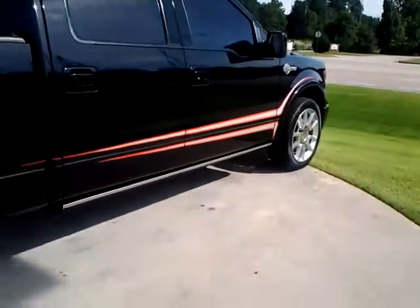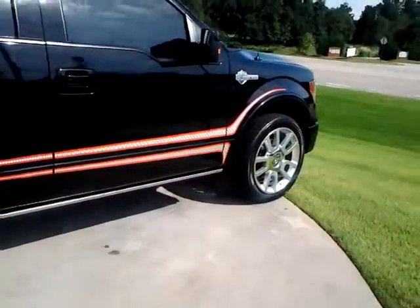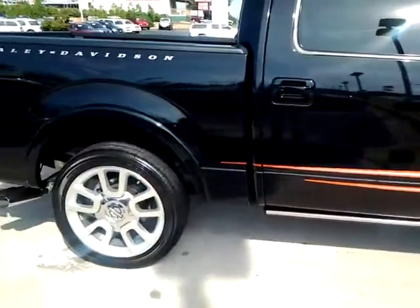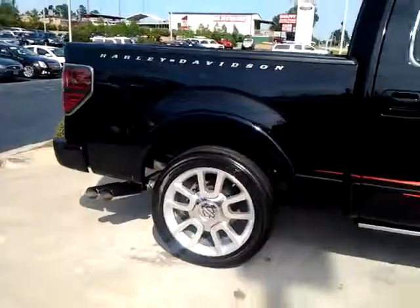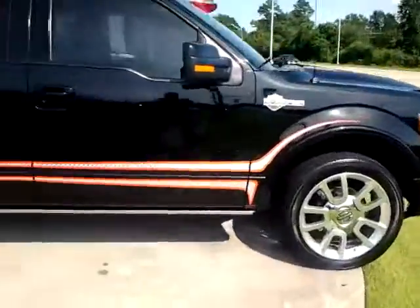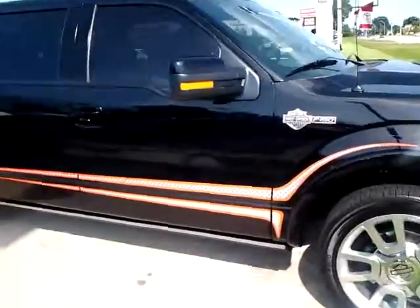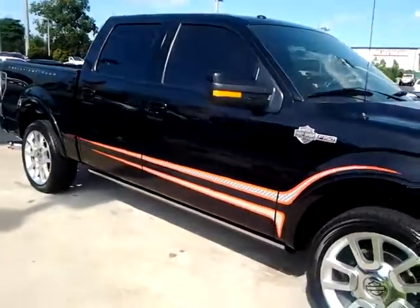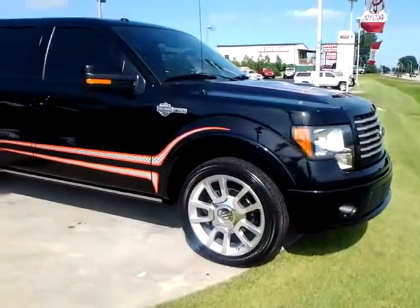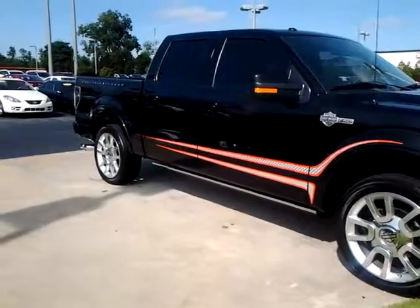It would be hard to find a truck kept as well as this one, and one with this special edition package on it. But if you'd like a test drive, please call me — we can set up a time. The number is 706-882-2963. Hope to hear from you, thank you.